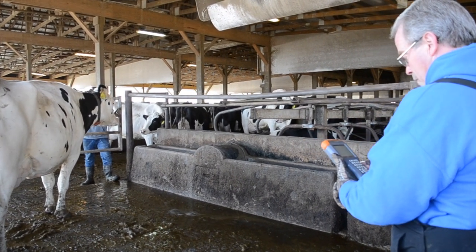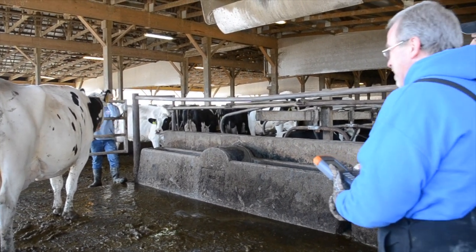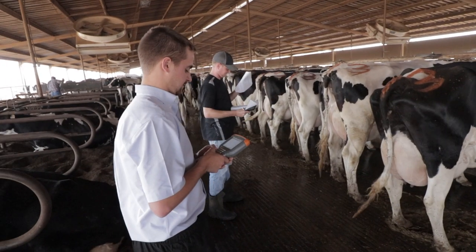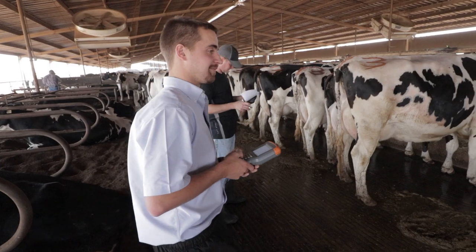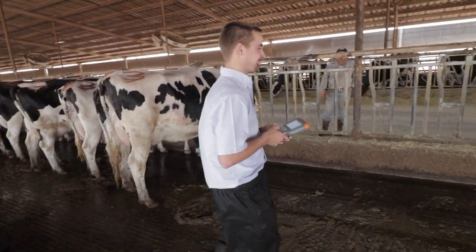For producers that are just starting out classifying, or if producers haven't classified in the last four years, they're also eligible for the introductory program. That covers first and second lactation animals, and milk is required, while older cows are optional. It is offered at a discounted herd fee and a low per-animal rate.